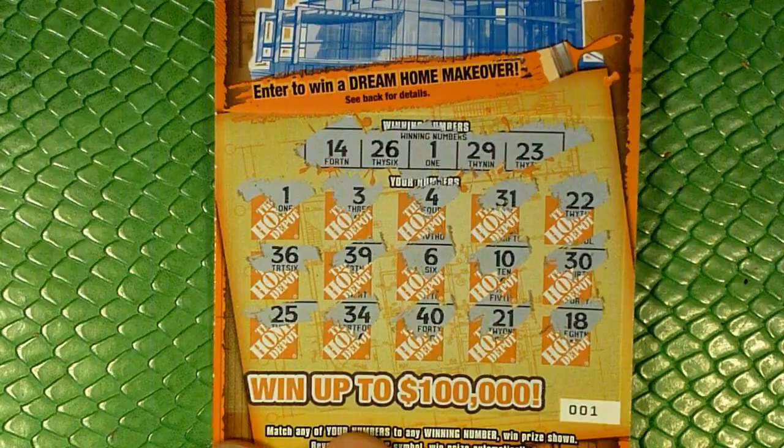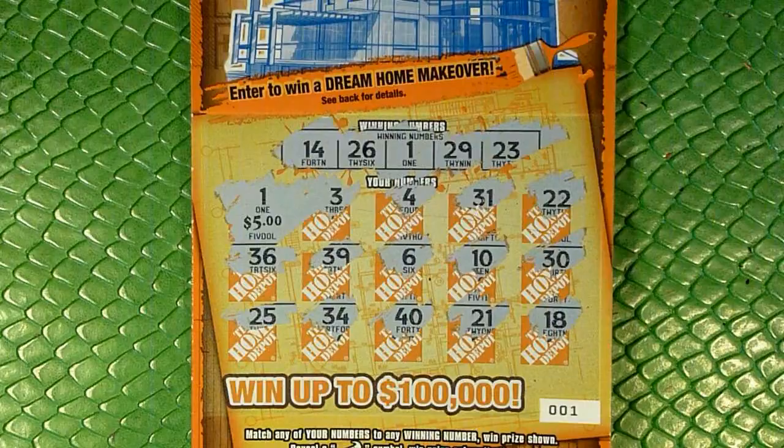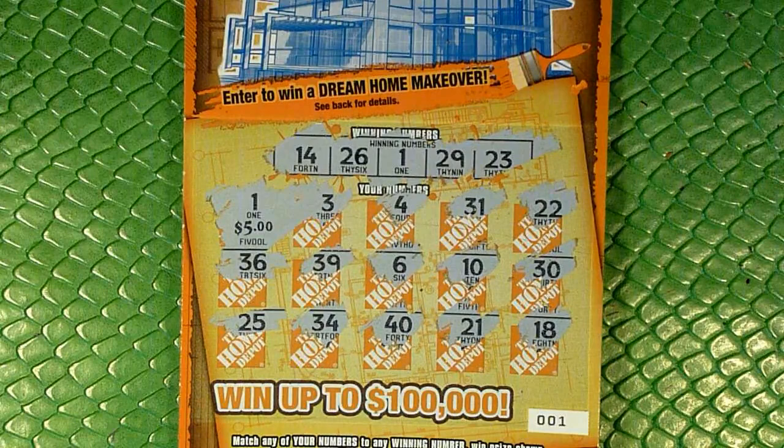But let's go ahead and see what we have under this number 1. 5 bucks! You know what, I'll take 5 bucks. Even if it did kind of give me the hope that this might be a manual win all — obviously you're not going to get a manual win all if that first one is not a match. But 5 bucks is 5 bucks, I'll take it.